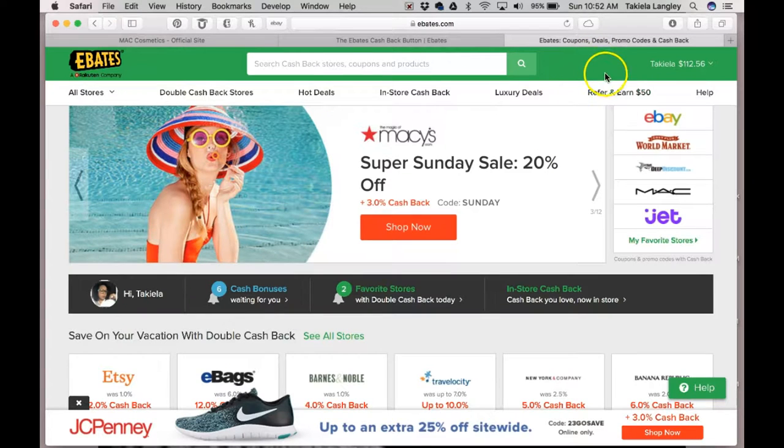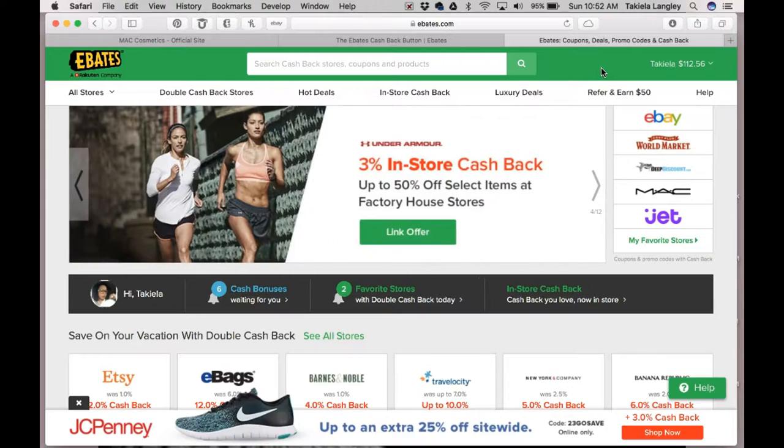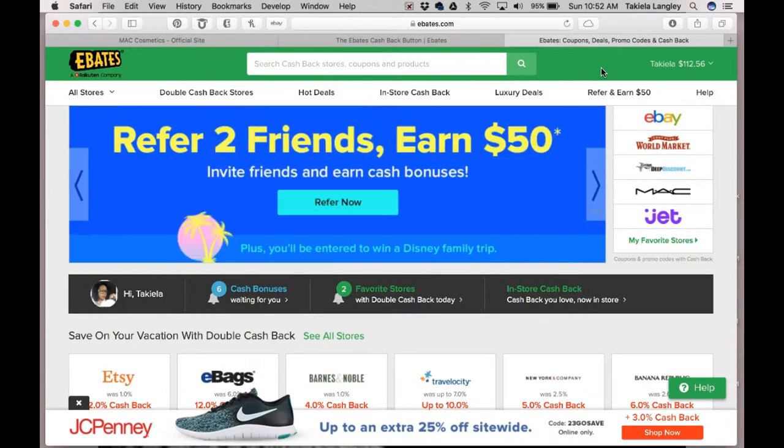Ebates does work — there's no catch, there's no gimmicks. I have Ebates on my iPhone as an app, but I also have it here on my Mac.